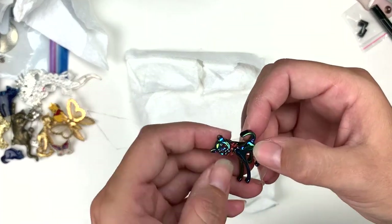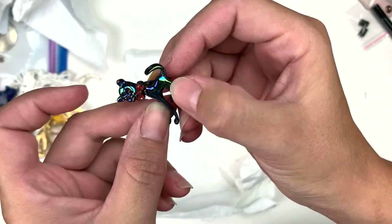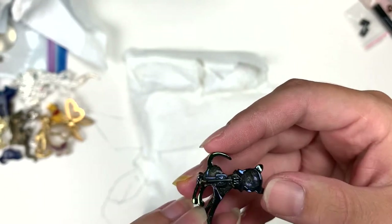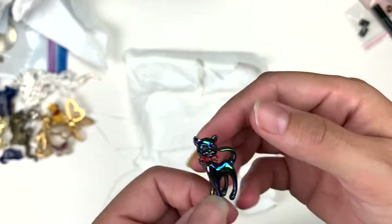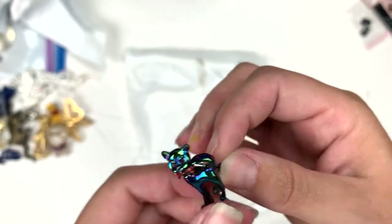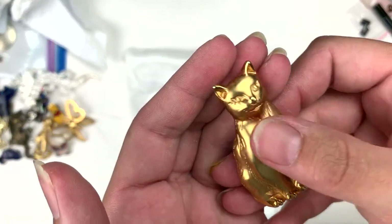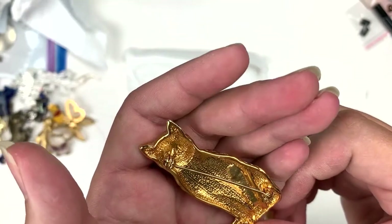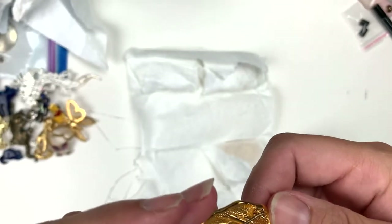Ooh, articulated! Might need to tighten that articulation — I don't know if you can. It's cute though. It's like an Aurora Borealis finish and it's got a sweet little bow tie. That's a very cute kitty pin. And here's another lovely one with the matte and the shiny gold — pretty little cat. I don't see a mark, but it definitely looks like a JJ.